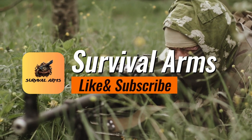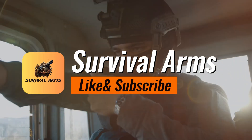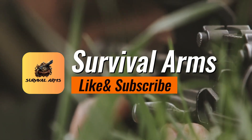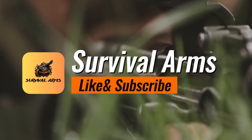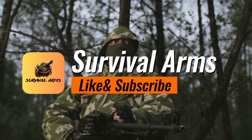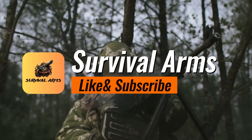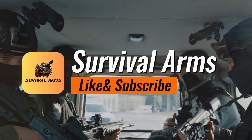Thank you for joining us today on Survival Arms, where we've unveiled Stealth Choice 2024: The 5 Most Coveted Concealed Handguns. Remember, these are our insights and we're eager to hear your thoughts as well. Dive into the comments, share your perspectives, and if you've found value in our roundup, give us a like, hit subscribe, and ring that bell for more. Until we meet again, stay safe, stay prepared, and take care. This is Survival Arms signing off.